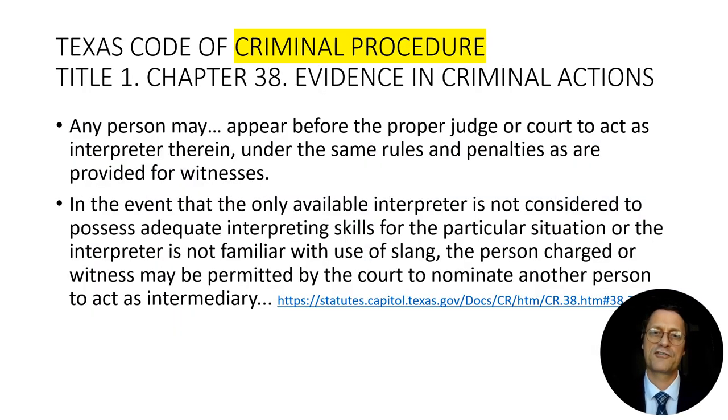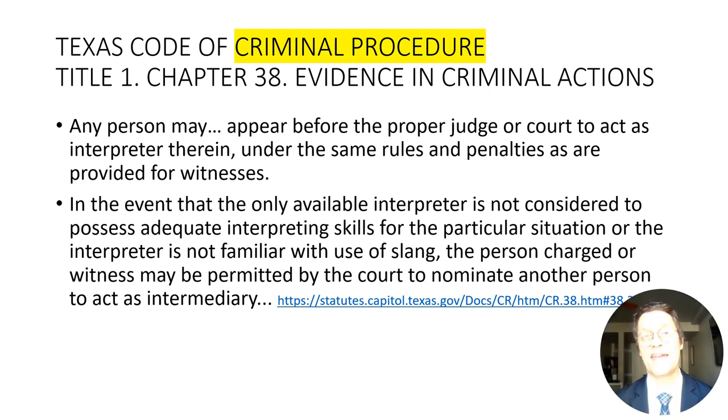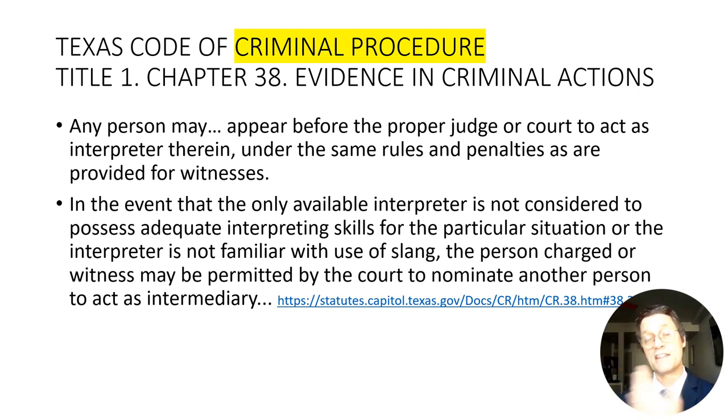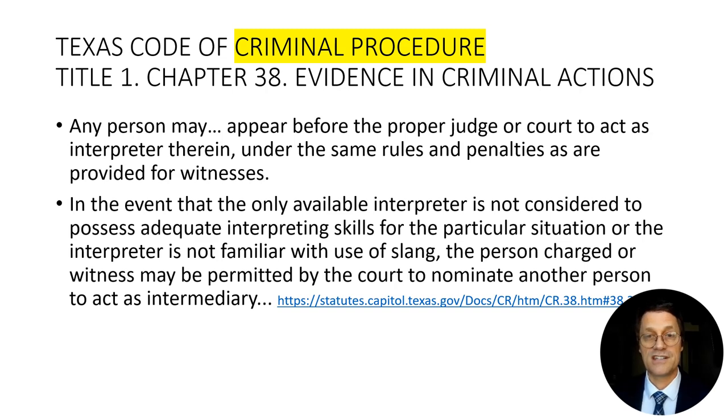Moving on from the Government Code to the Code of Criminal Procedures, we see a much lower bar created at a different time, saying that anyone can act as the interpreter and that the same rules apply to them as to a witness, even though what interpreters do is very different from what a witness does. We are often there assisting the witness to bear testimony in a language understood by the court. This section also mentions that if the interpreter doesn't understand what the limited English proficient person is saying, you can use relay interpreting, where another interpreter helps bridge the dialect or manner of speaking.